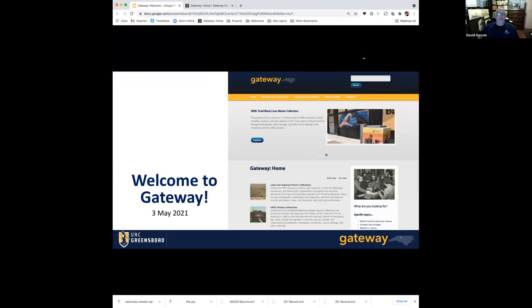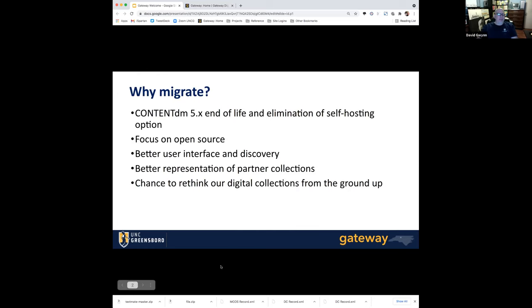Hi, I'm David Gwynn — you already knew that part. I am here today to talk about Gateway, which is our new digital collections platform, our new collaborative community-based digital collections platform. Tiffany and I, maybe Callie, did a session several months ago about the actual migration, so I'm not going to rehash that terribly.